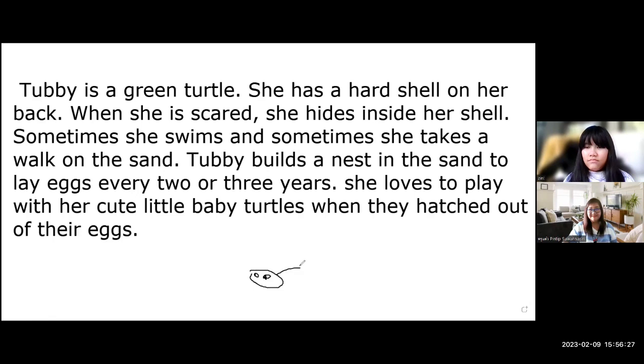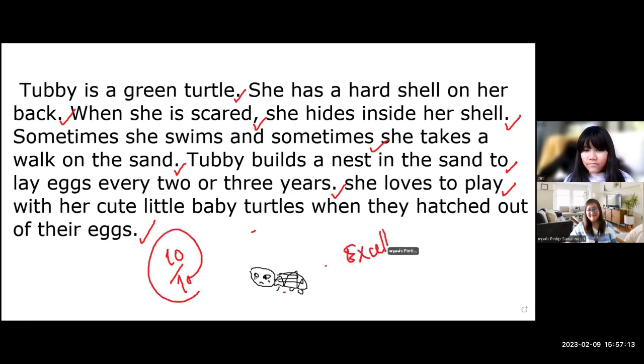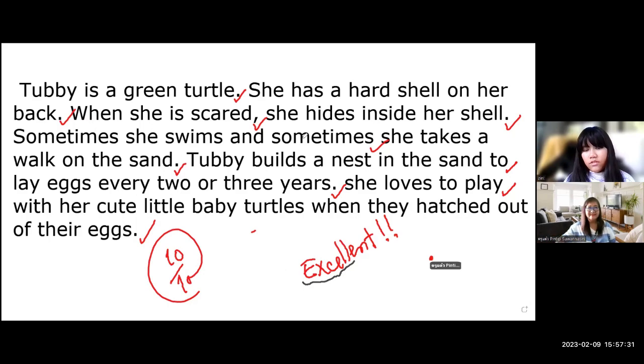All correct. Let me see — Hubby is a green turtle, she has a heart shell on her back, when she's scared she hides inside her shell, sometimes she swims and sometimes she takes a walk on the sand, Hubby builds a nest in the sand to lay eggs every two or three years, she loves to play with her cute little baby turtles when they hatch out of their eggs. Excellent! No need for the corrections. Good job.